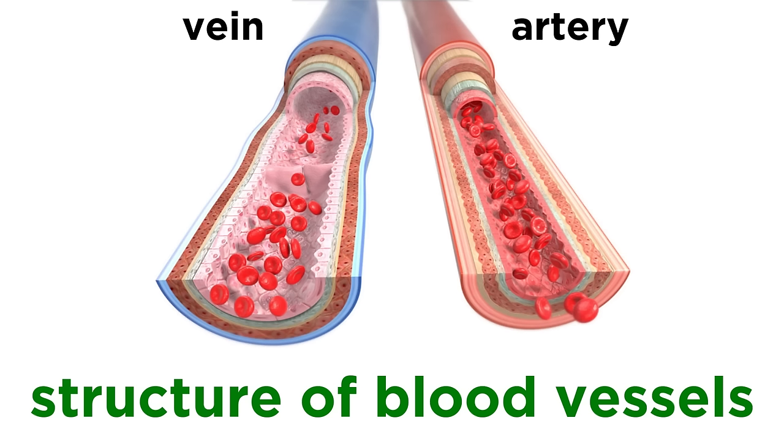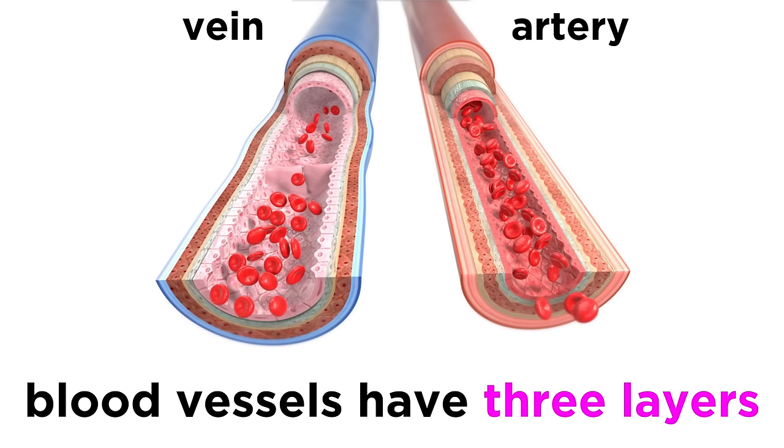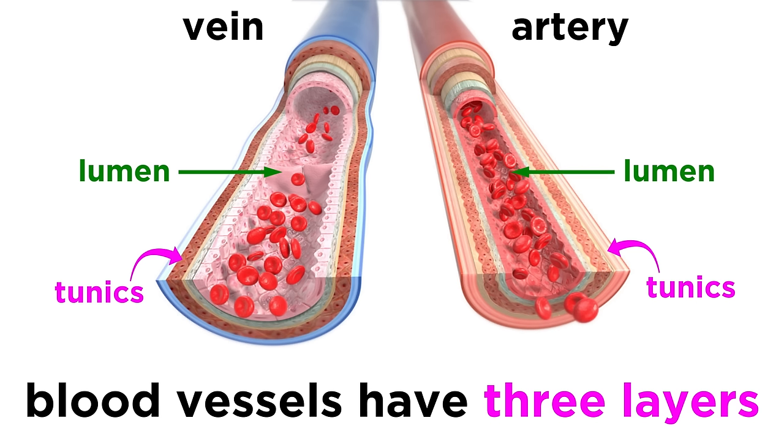Now that we have some terminology down, let's learn a bit about the structure of blood vessels. This will be quite similar regardless of the type of vessel, and most have three layers, which we call tunics, that surround the lumen, which is the hollow part that blood flows through.